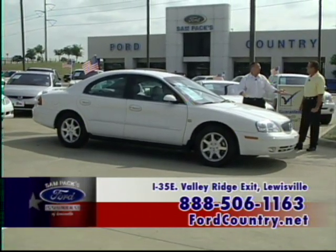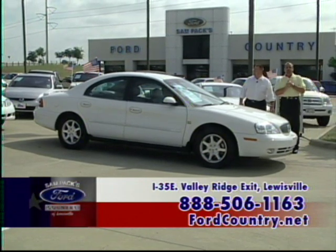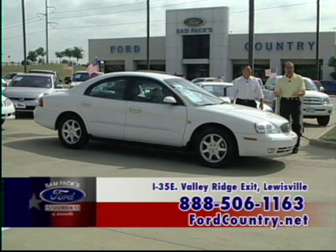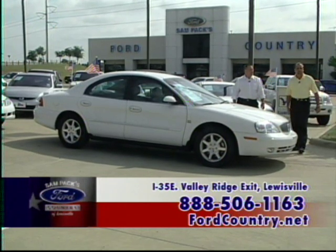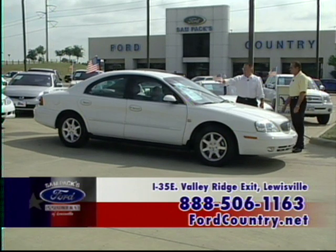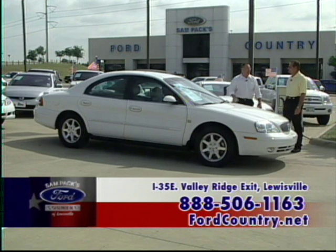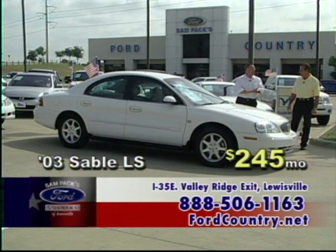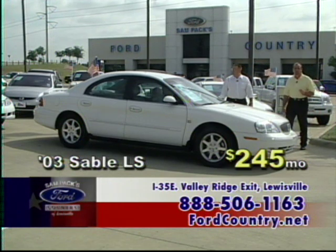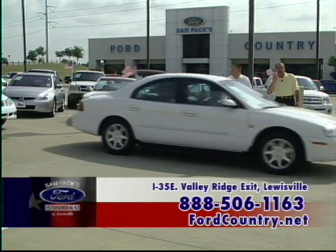We have an internet website — www.fordcountry.net. Please join us, look on the website, come out to see us, we're all here ready to serve you. An '03 Sable LS with leather, power windows, power locks, power seat. It's got the 24-valve, 200-horsepower V6 — still gets good fuel economy but has a ton of power. This thing is leathered up, loaded up, ready for your driveway — $245 a month.